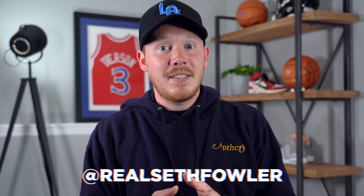What's up everybody? I'm Seth Fowler and this is episode 5 of building a $20 sneaker collection.